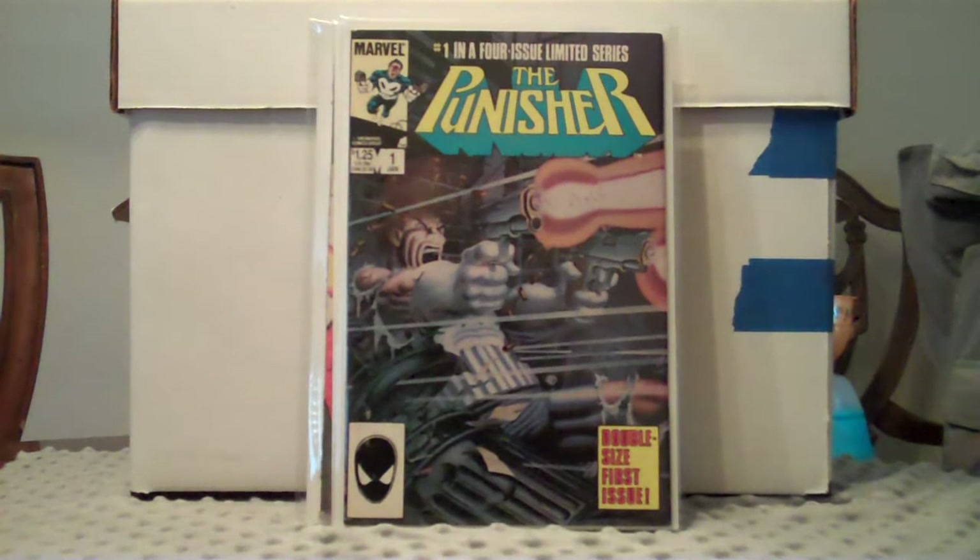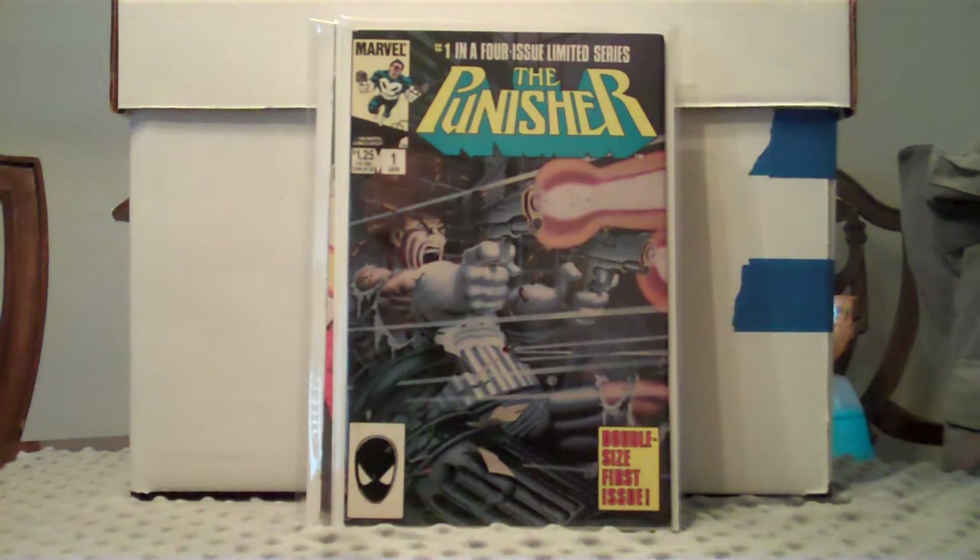Didn't have this one in my collection — actually I didn't have any of the four issues of this Punisher run here. Picked this one up, it's probably in the low very fine range. Still a really nice book, really happy to have it though. And what a great cover, huh?